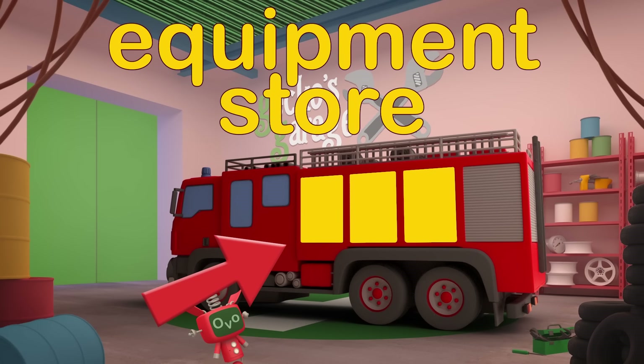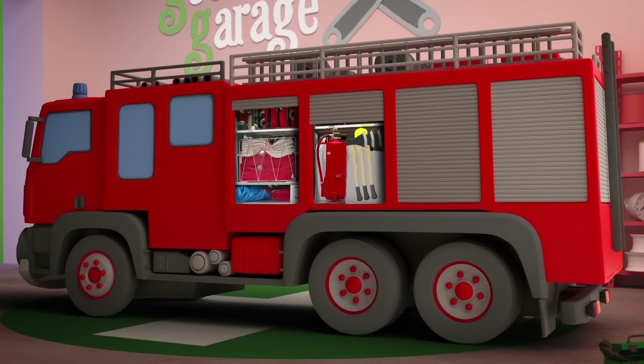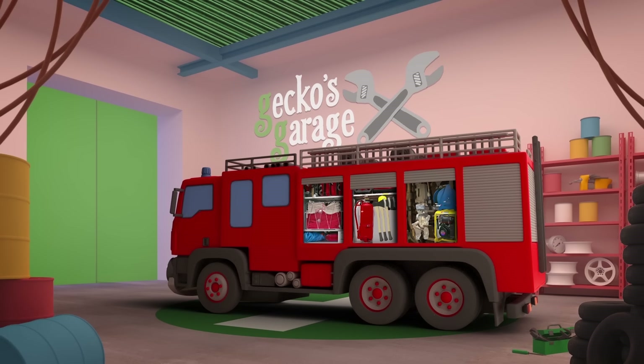Equipment Store. When the fire crew are called out to an emergency, they might need lots of extra equipment like extra hoses, axes, or a car cutting kit.